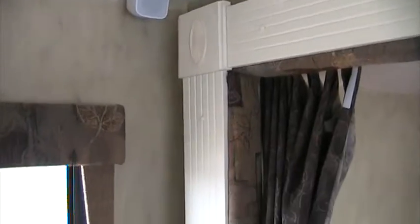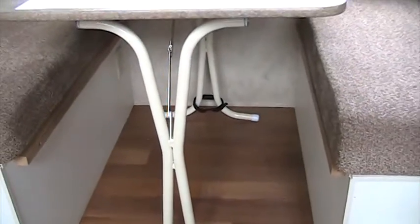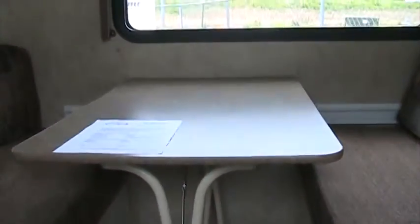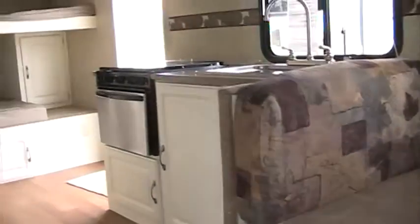Got some surround sound speakers. One thing I liked about this one also — this table will drop down and make into a bed. But if you need to take it outside so you don't have to carry around a table with you, you just prop it up and take it outside and you're good to go.